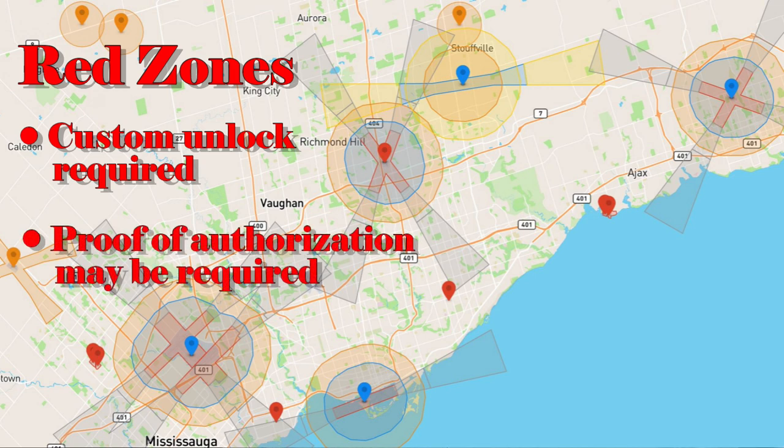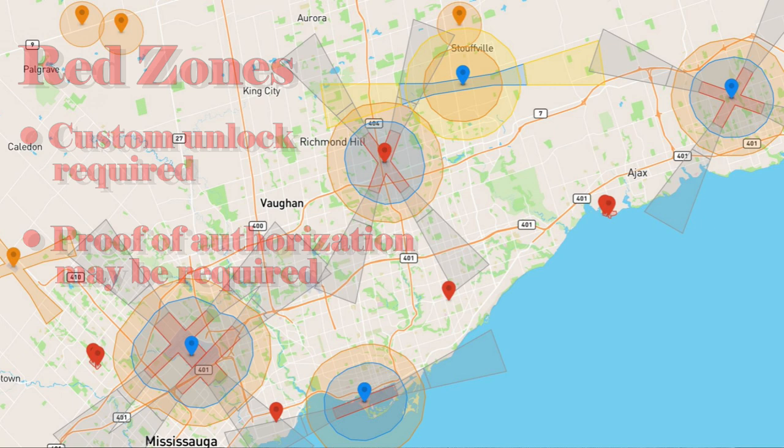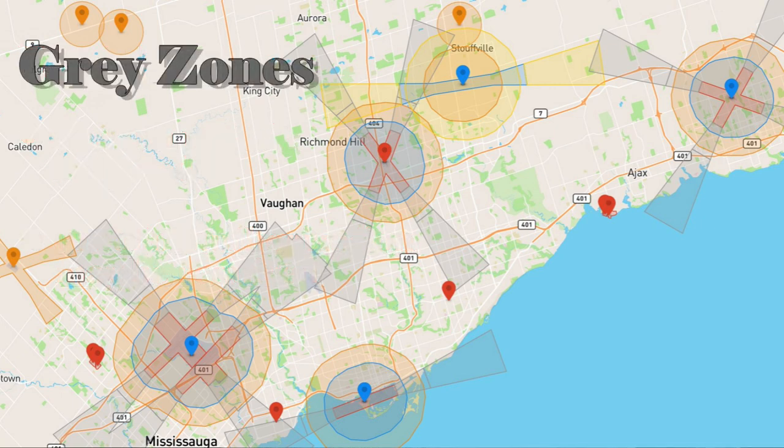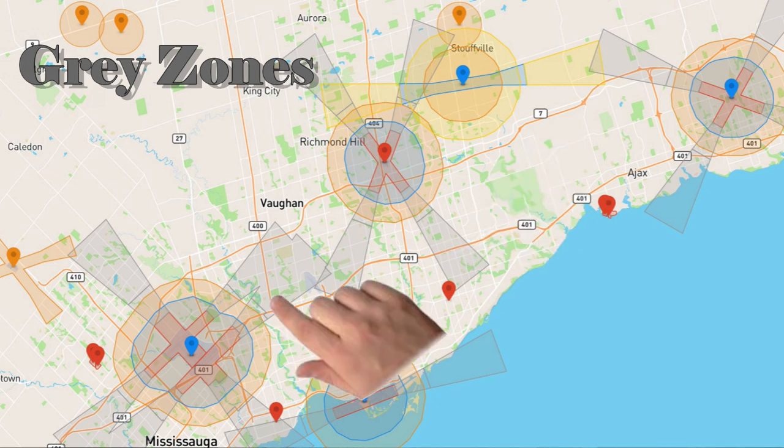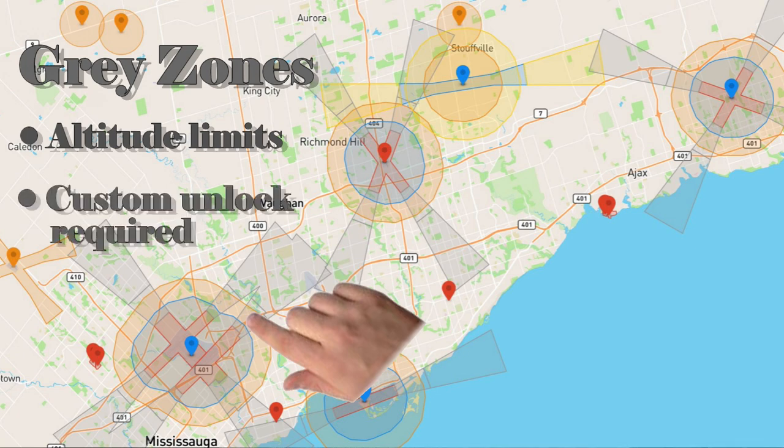Red zones are the most restrictive and they're typically around the runways of major airports and around prisons and places like the Pickering Nuclear Power Station. These areas can only be unlocked with a custom unlock and a direct interaction with DJI, and may require you to submit documentation like your advanced pilot certificate and perhaps proof of permission from the airport or institution you're flying near. The grey zones are called altitude zones and are off the ends of runways. You'll be restricted to lower altitudes in these areas, and again you'll need a custom unlock to fly above certain altitudes here.